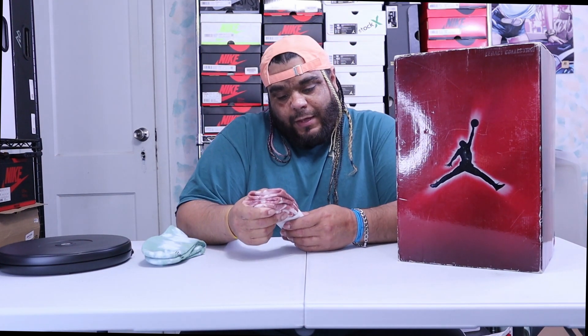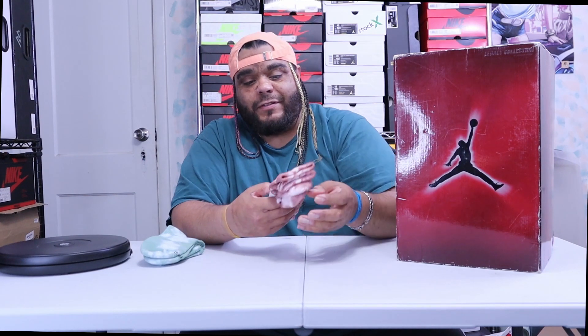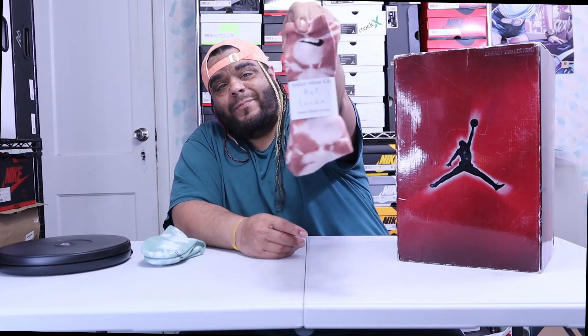I went by one of the booths and there were two girls just selling socks — they dye them themselves. I was like, you know what, why not support. I'm guessing it's called Sister Aileen and Company. I should have got a business card but it was on the way out. It says hand-dyed socks — I'm guessing this one is called Hot Cocoa.